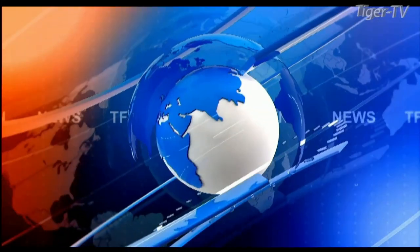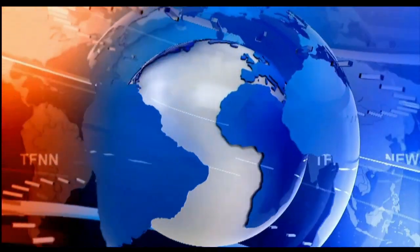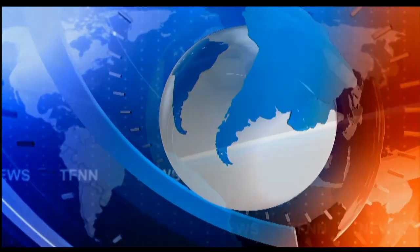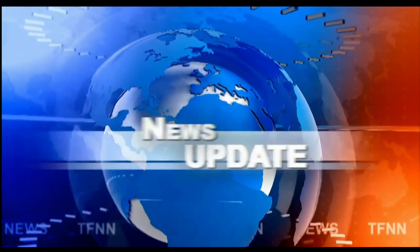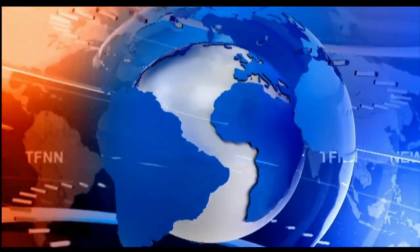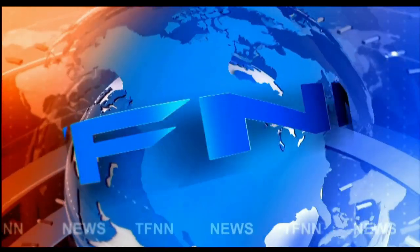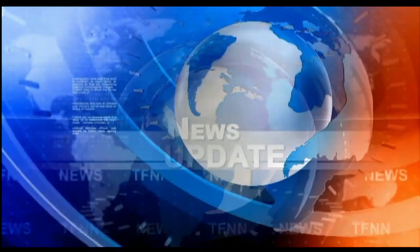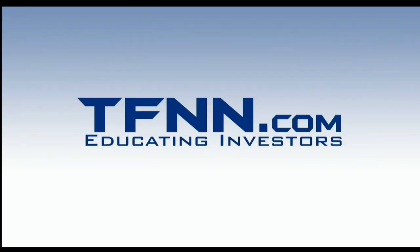Stay right there, folks — we'll be right back.